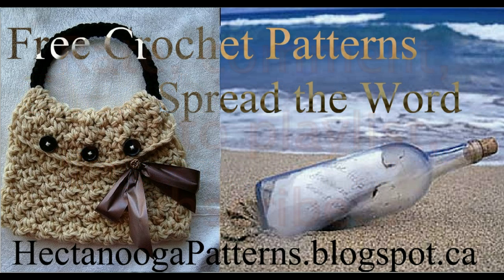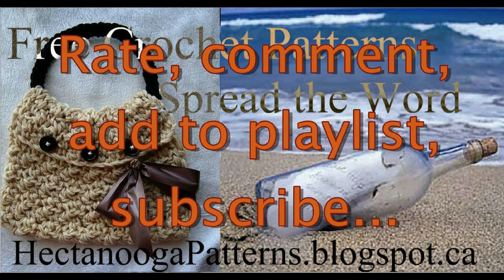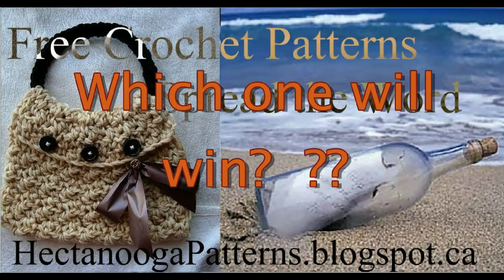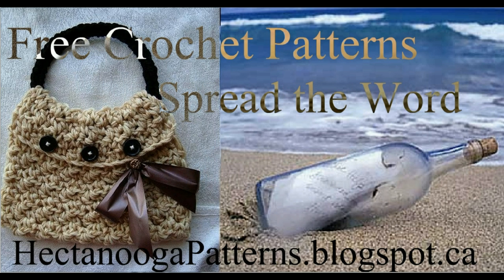Here on YouTube you can share this information by adding it to a playlist, liking it, or commenting below. So let's see how we do. We're curious which of these methods is going to give us the most people getting free crochet patterns from Hectanooga Patterns.